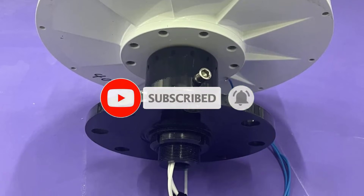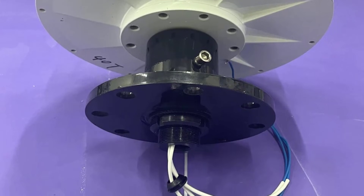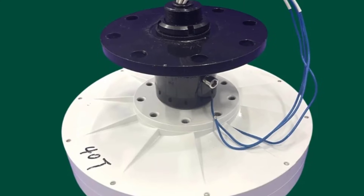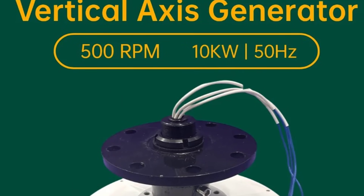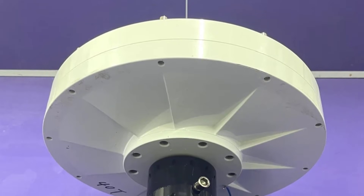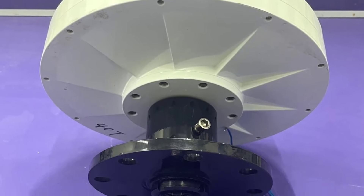High-grade permanent magnets and pure copper windings ensure excellent energy conversion efficiency and stable output. The alternator supports multiple voltage options, including 48V, 96V, 120V, 220V, and 230V, offering flexibility for different grid-tie, off-grid, and battery-based systems. Its robust construction provides reliable operation under continuous load and harsh outdoor conditions.